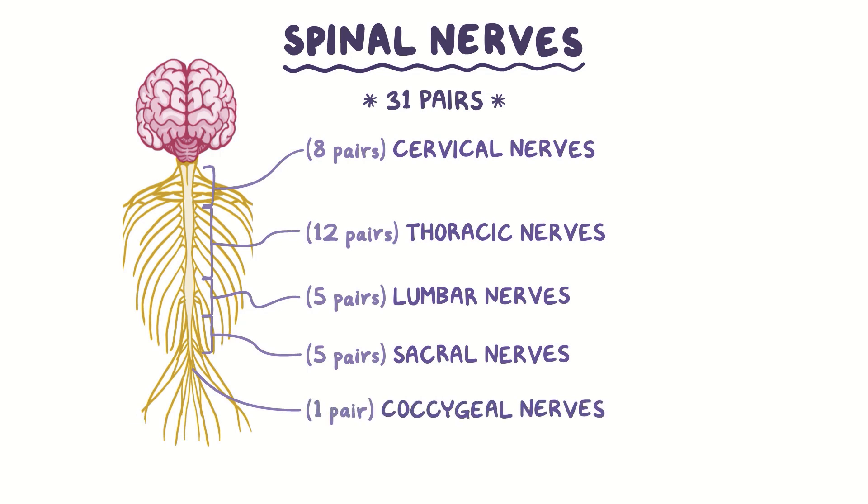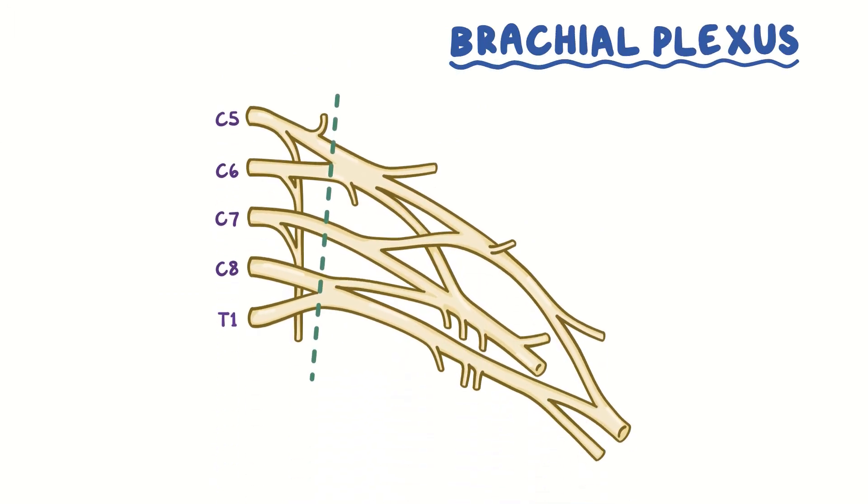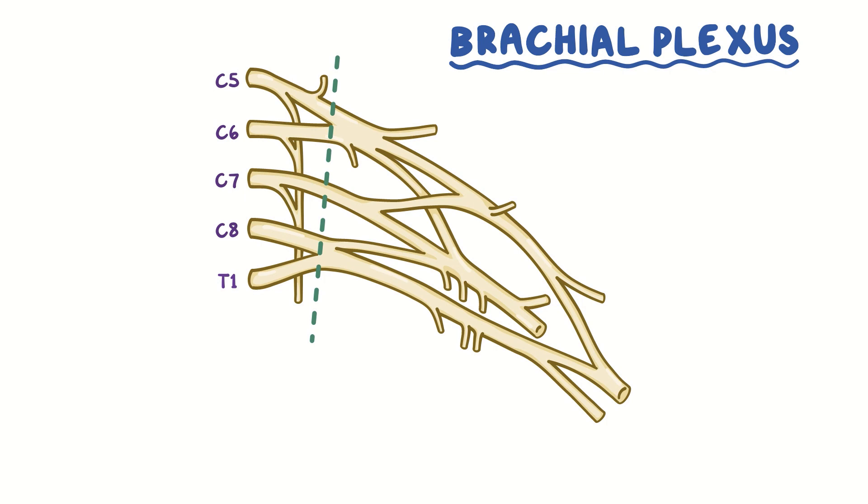Some of the cervical and thoracic nerves form the brachial plexus, which is a network of nerves that controls the muscles and sensations in the shoulder, arm, and hand. In terms of anatomy, the brachial plexus is divided into 5 roots, which come from the last 4 cervical nerves — C5, C6, C7, and C8 — as well as the first thoracic nerve, or T1.